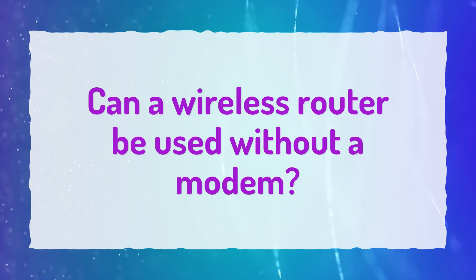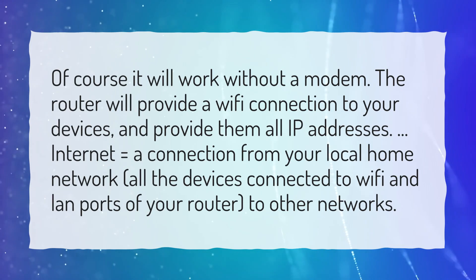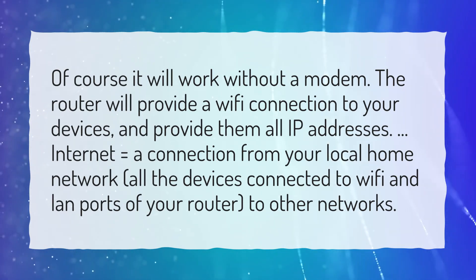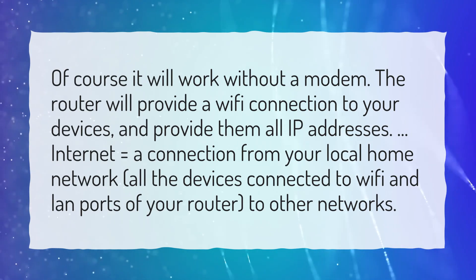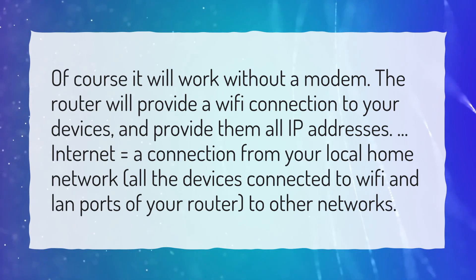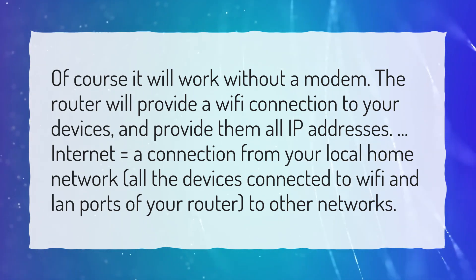Can a wireless router be used without a modem? Of course it will work without a modem. The router will provide a Wi-Fi connection to your devices and provide them all IP addresses. Internet equals a connection from your local home network — all the devices connected to Wi-Fi and LAN ports of your router — to other networks.